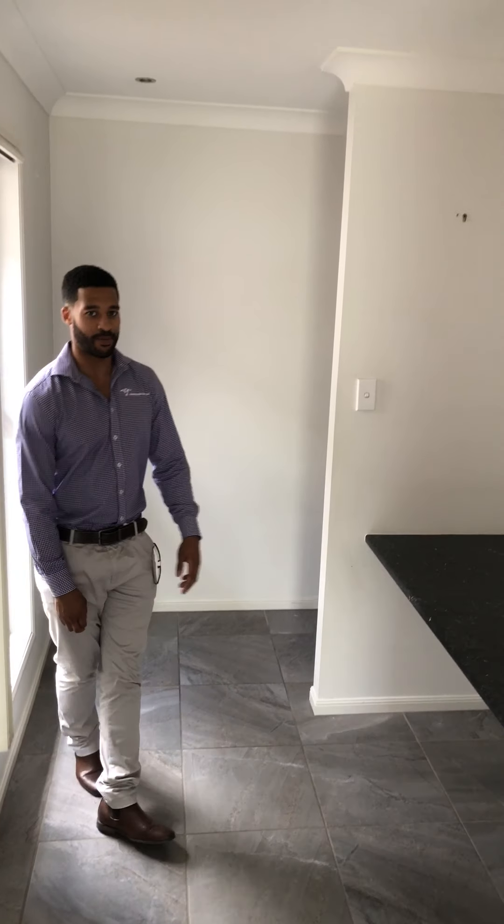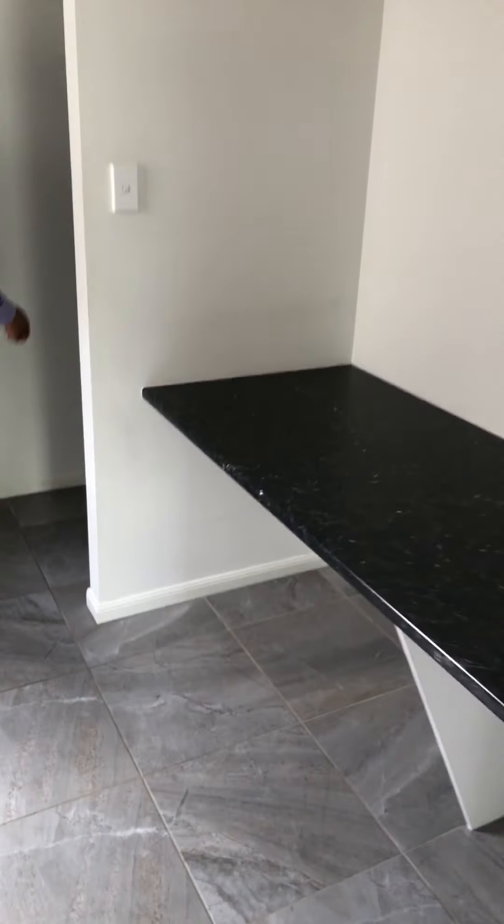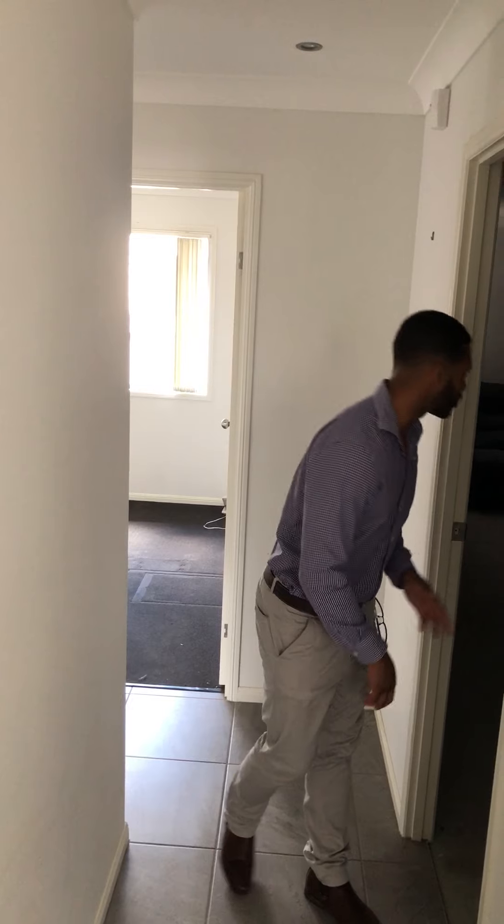Let's head through this low-set brick home at 6 The Corso in Redbank Plains, built by CJ Homes in 2014. There's a perfect little study nook area as you enter through the home — if you work from home or even if the kids need a place to study, this area is separate and great, with a nice large desk and great space.